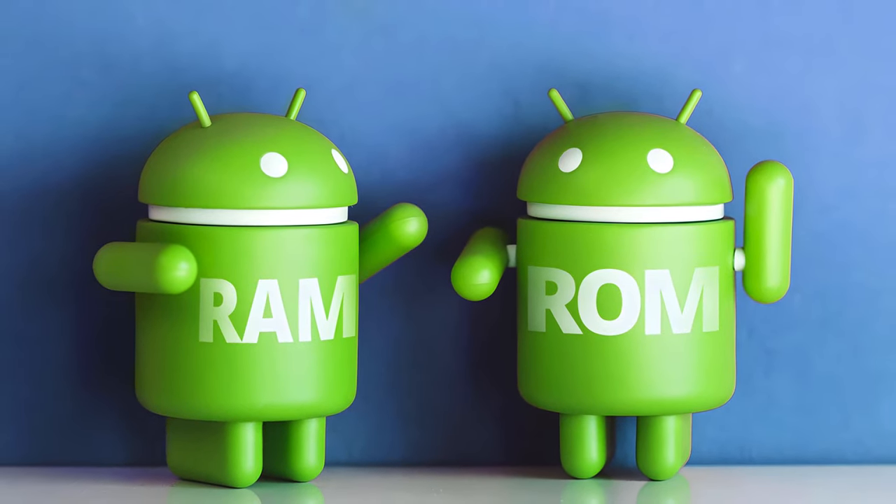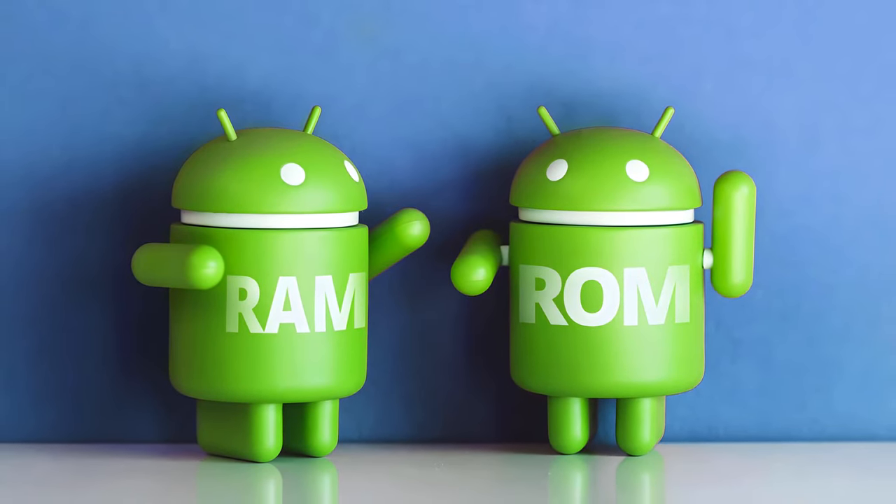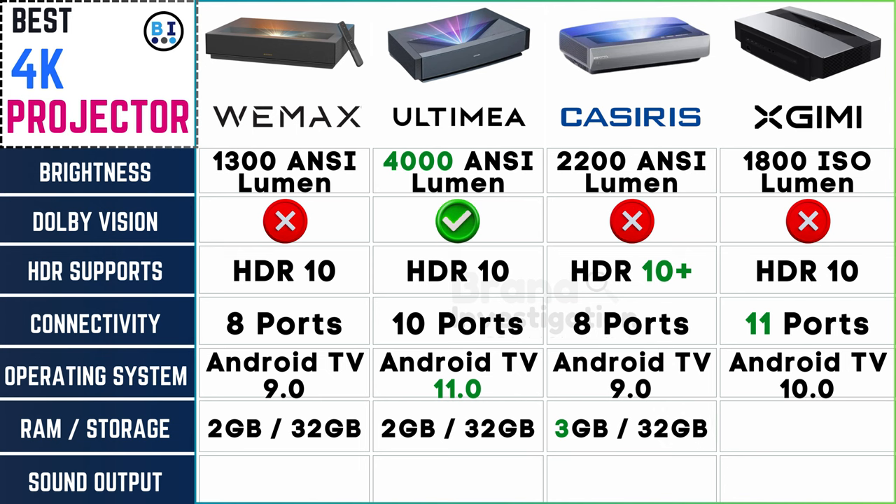RAM and storage — the unsung heroes of smooth performance. RAM and storage configurations are identical for Wemix and Ultima with 2GB RAM and 32GB ROM, Casiris with 3GB RAM and 32GB ROM, and XGME with 2GB RAM and 32GB ROM.